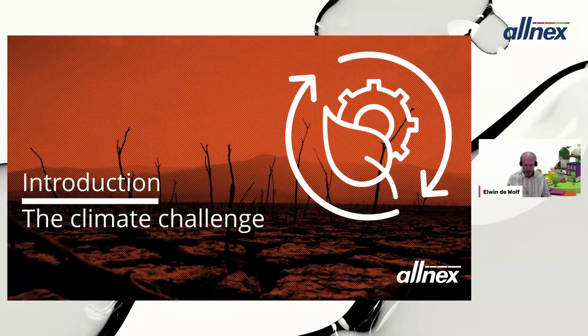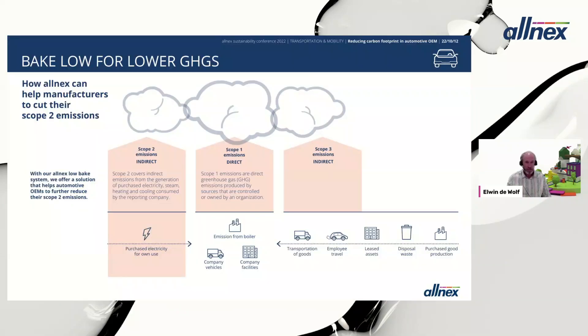Before we discuss the Alnex solutions for OEM low bake, I would like to go back to something discussed yesterday: the types of emissions defined in the greenhouse gas protocol for different companies — scope one, scope two, and scope three emissions — and discuss them in the context of automotive OEM low bake.